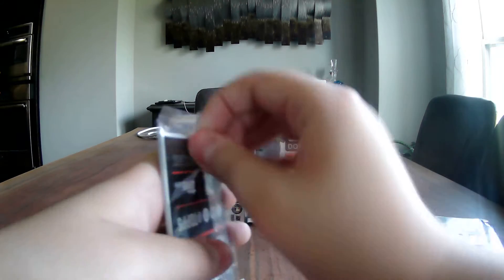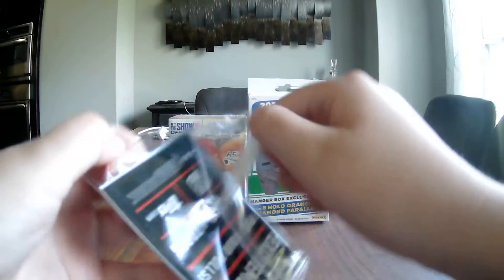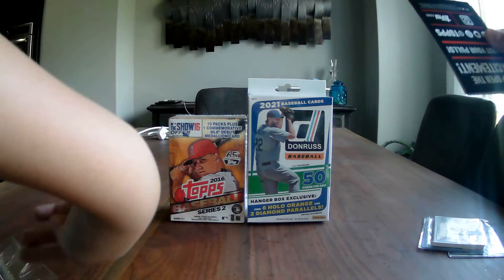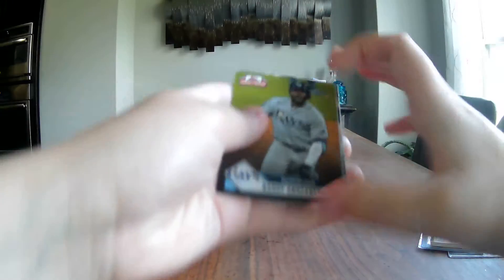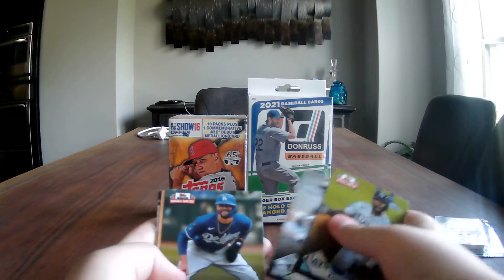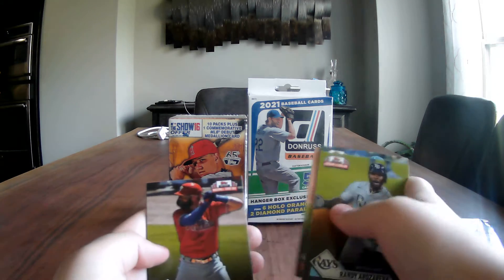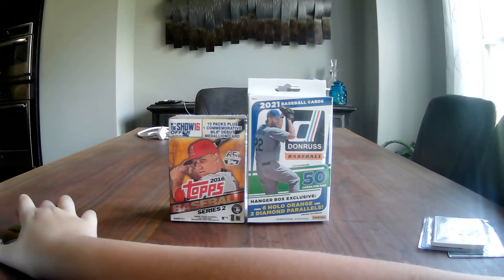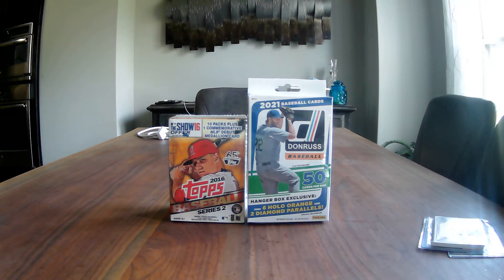I'm going to start with the National Baseball Card Day pack. We got Topps, Randy Arozarena, Luis Robert, Mookie Betts, Jacob deGrom, and Bryce Harper. You do have chances of finding an autograph in those packs, it's just not very common.